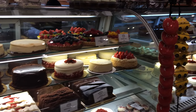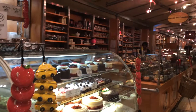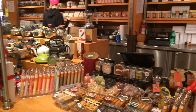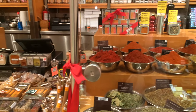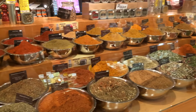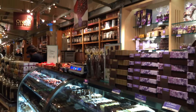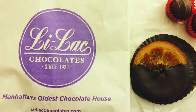The market has just about anything you need all in one location. I actually picked up something sweet to eat here at Lilac — a chocolate covered orange slice and two truffles.